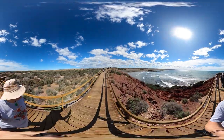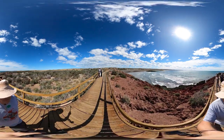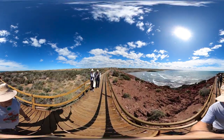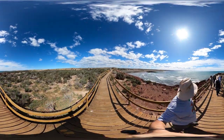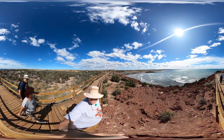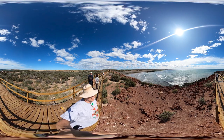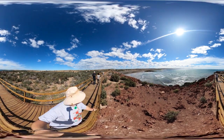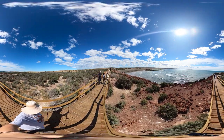This is the Punta Tombo Penguin Preserve. I have Janet behind me. She's gazing off to the sea to see where we go next. If you look way over there, you can see penguins coming out of the water, out of the ocean.